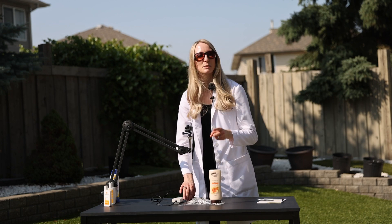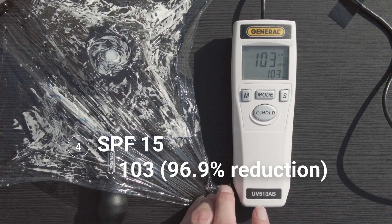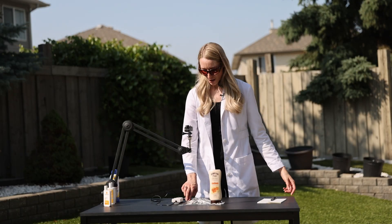Let's see how much UV is cut out by Hawaiian Tropics SPF 15. This is really exciting — that just cut down the UV from 2,400 all the way down to 103. That's a huge drop.